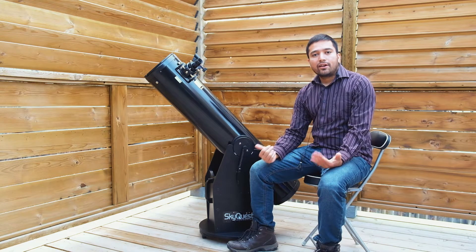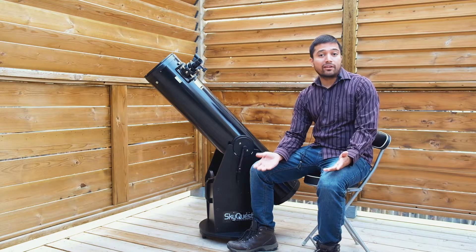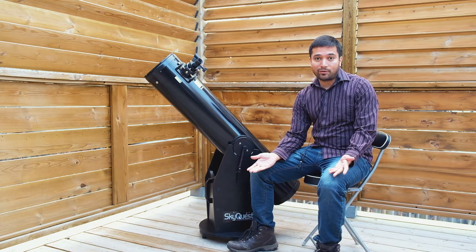Hey guys, Abdur here. One of the most common questions I get from people who want to look at the night sky is what kind of telescope they should buy. And my answer is usually to get an 8-inch Dobsonian telescope.